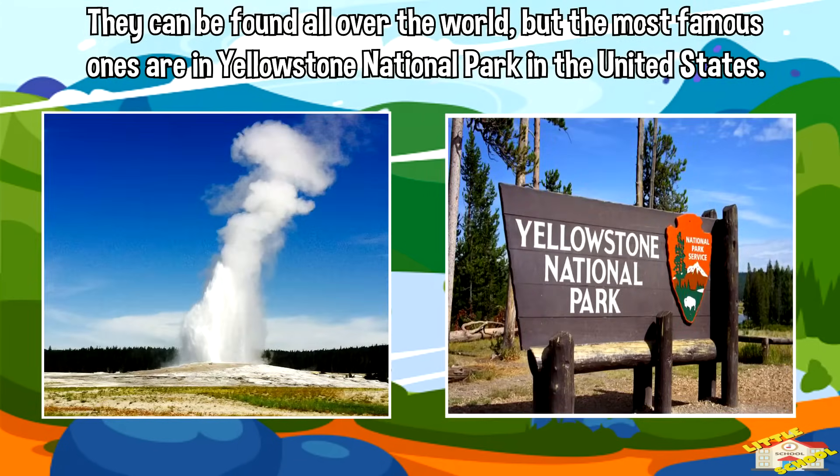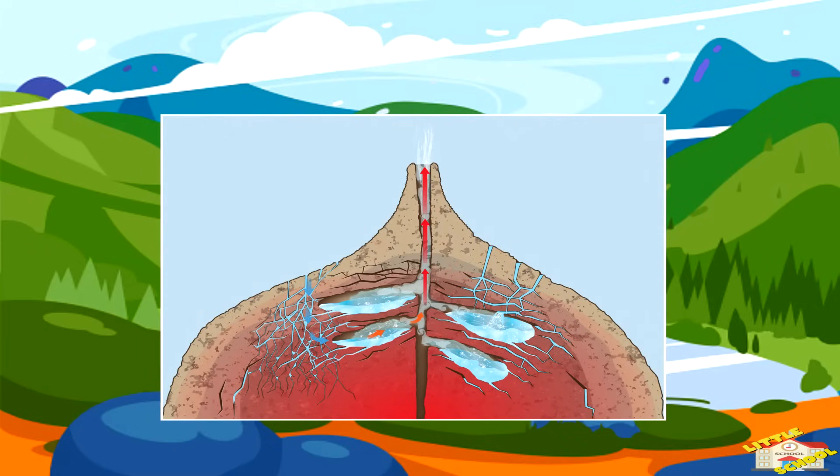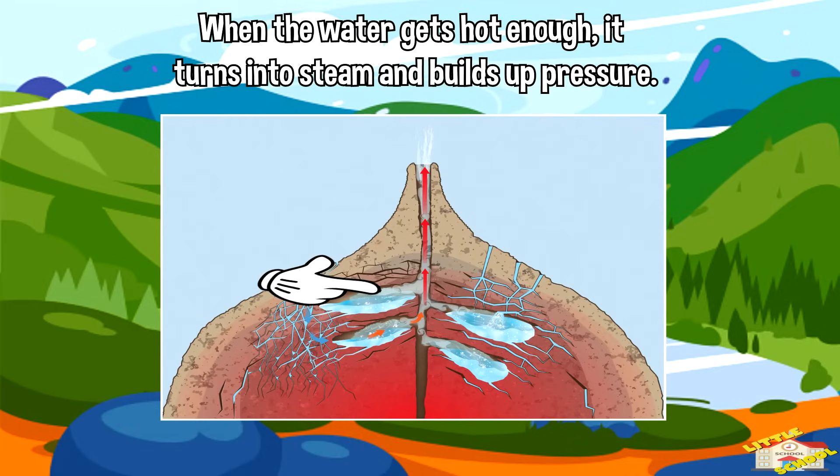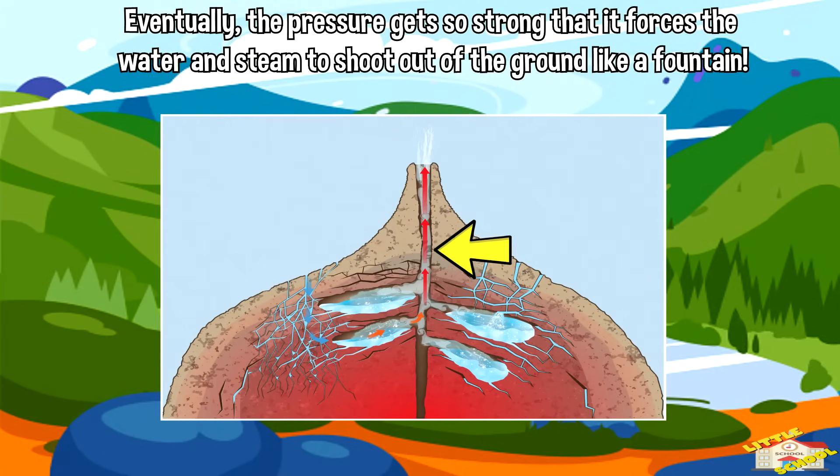Geysers can be found all over the world, but the most famous ones are in Yellowstone National Park in the United States. Geysers are formed when water gets heated up by hot rocks deep below the earth's surface. When the water gets hot enough, it turns into steam and builds up pressure.